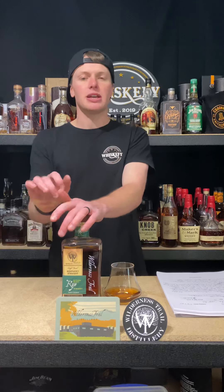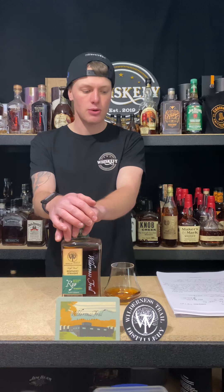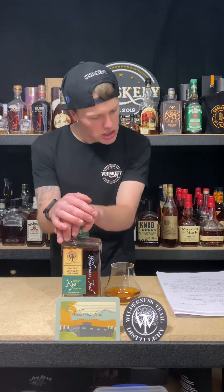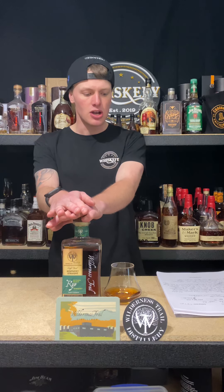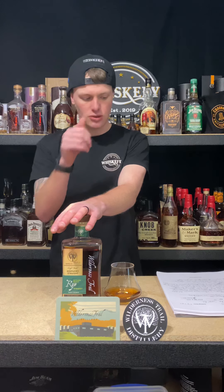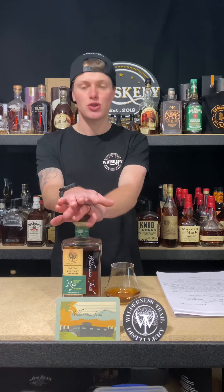Wilderness Trail Distillery is a family-owned business, if you guys aren't aware, that started in 2012 and is located on 168 acres in Danville, Kentucky, which is just outside of Louisville. The people behind the operation are Shane Baker and Dr. Pat Heist, and between them they've got 20-plus years of fermentation experience and expertise and their pure love of whiskey in general. Wilderness Trail actively talks about their grain being 100% Kentucky proud, which is huge over in Kentucky.